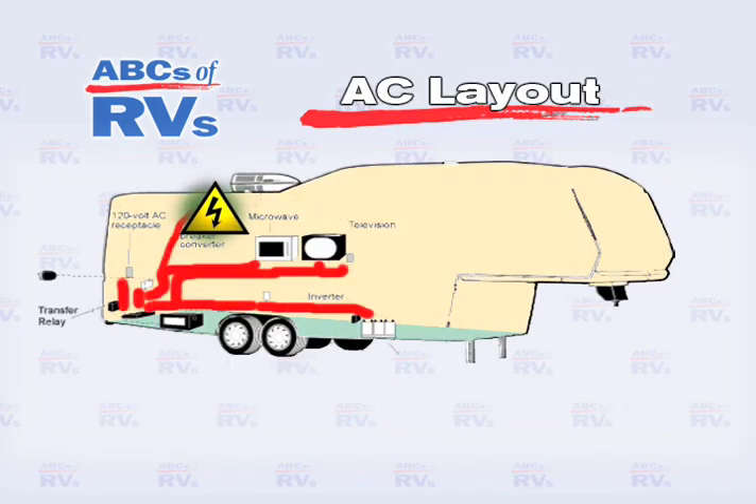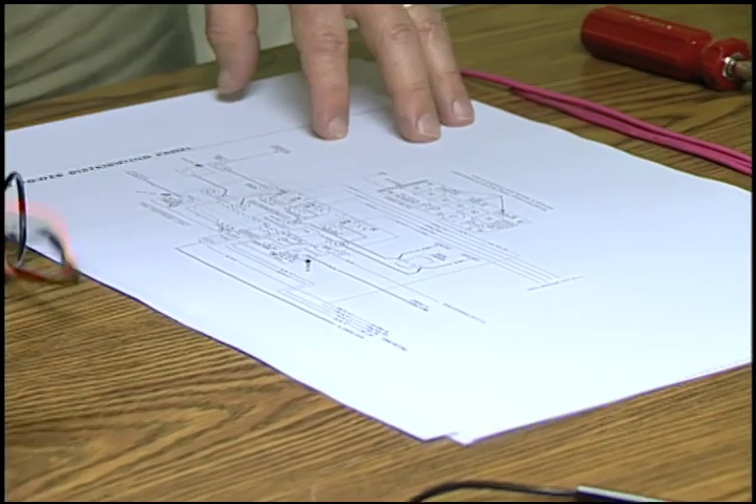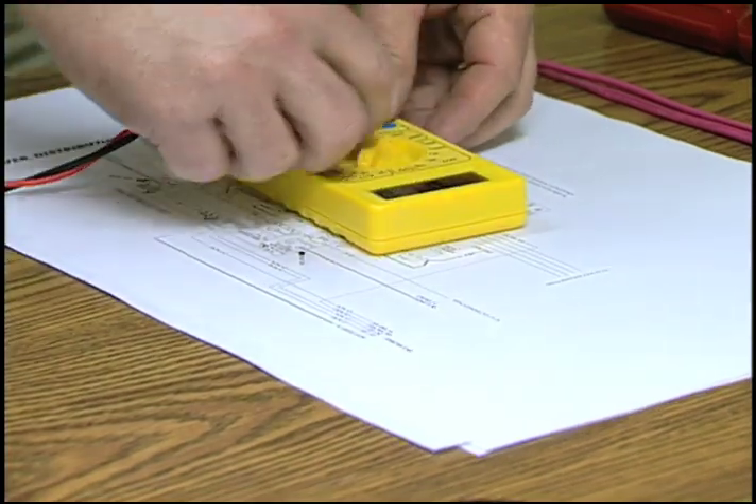The goal of electrical diagnosis is to find the faulty component that keeps the current from flowing through the circuit as originally designed. An organized and logical approach to diagnosis is essential to repair the electrical circuit.